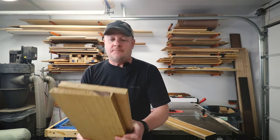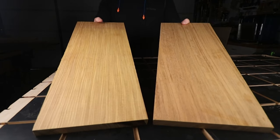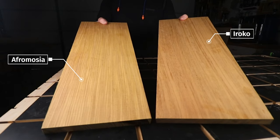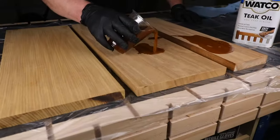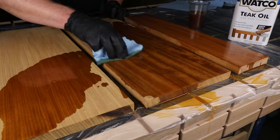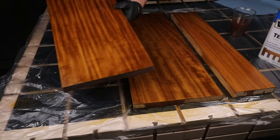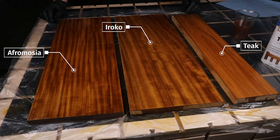What you should check out instead is Aroco and Afromosia. These are equally as beautiful, they've got great exterior properties, and they're a fraction of the price. If you're trying to decide between the two, just know the differences are really subtle — their color is nearly identical and there are some subtle differences in their grain, but Afromosia is a lot heavier than Aroco, so keep that in mind for your project.